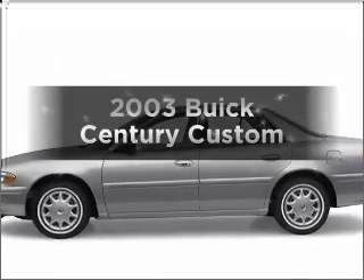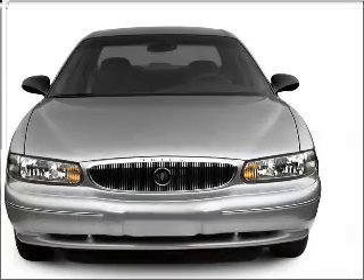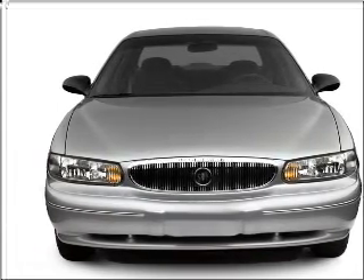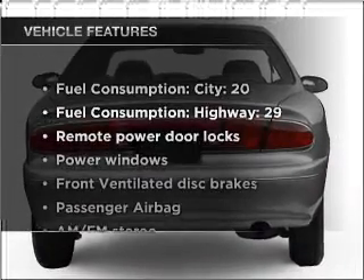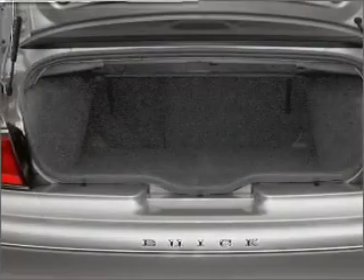Imagine yourself in this 2003 Buick Century. If you're looking for an automobile with great attributes, look no further. With a solid six-cylinder engine that responds smoothly to its automatic transmission, and with these notable features, you won't want to miss out on the opportunity to own this amazing ride.